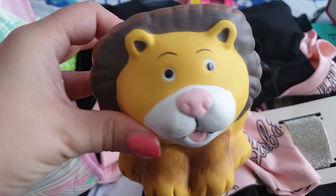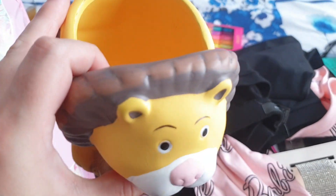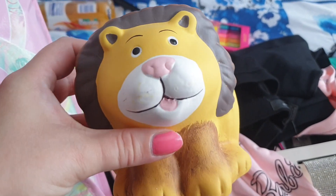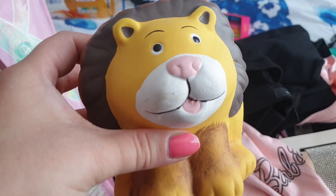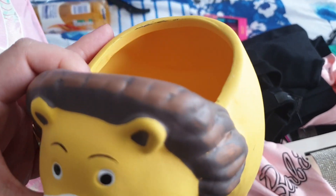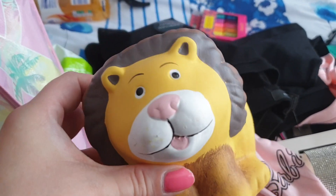So I've got this for the garden. They've got more garden stuff in Poundland, so if you like garden stuff, go check it out. But I got this because look — it's a little lion. I am a very proud Leo. That is my star sign; I was born in August. So I'm going to get a little plant to put in here, either fake or real, and just pop him in the garden because he's super cute.